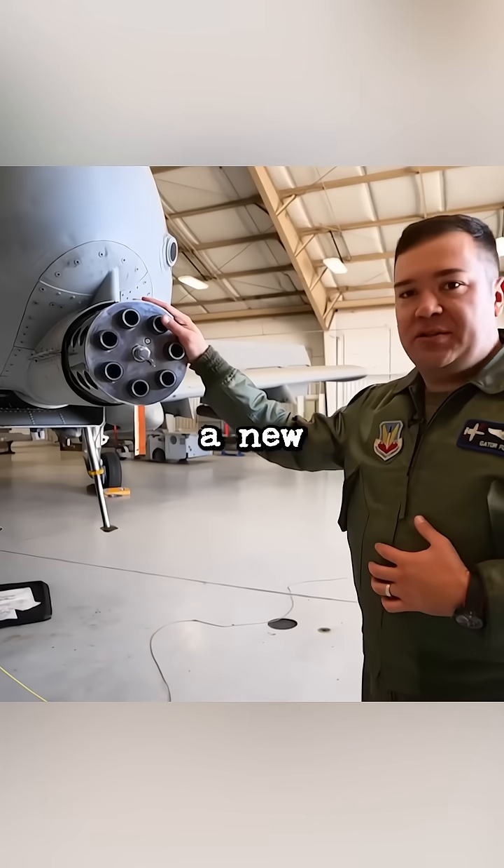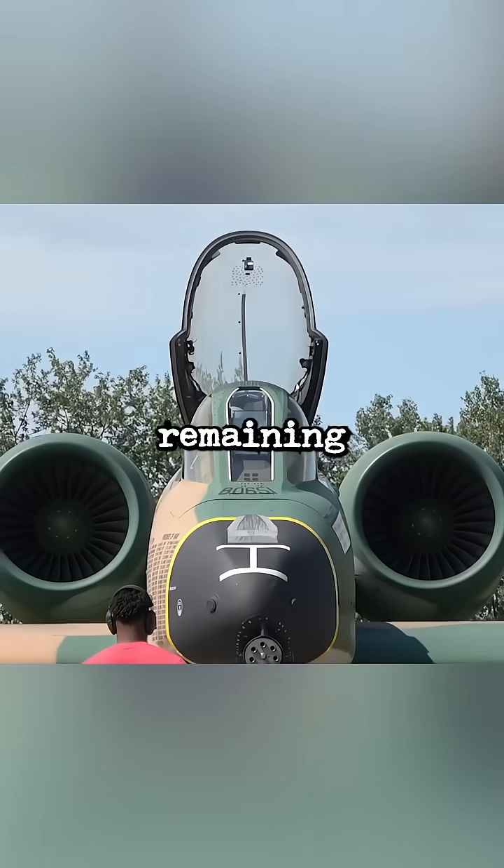And on top of that, Boeing has now secured a new contract to supply new wing assemblies on all the remaining A-10s.